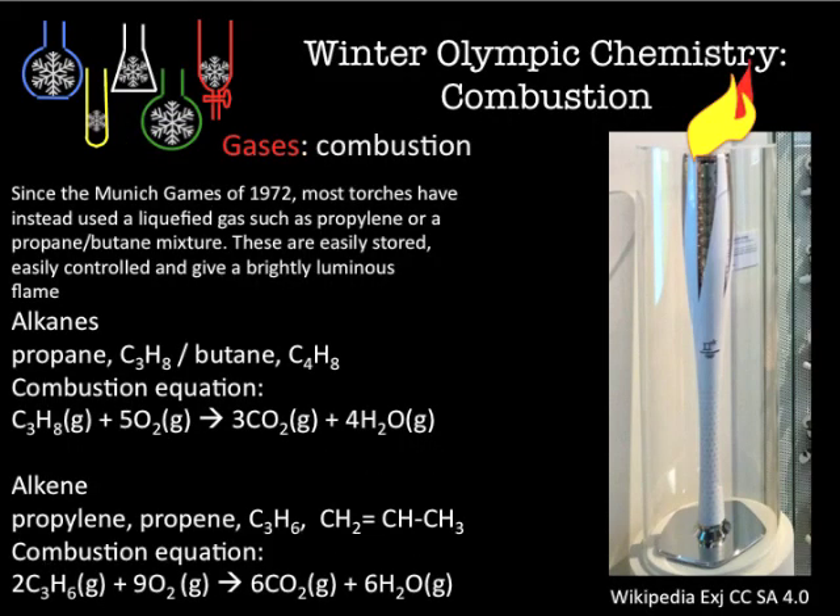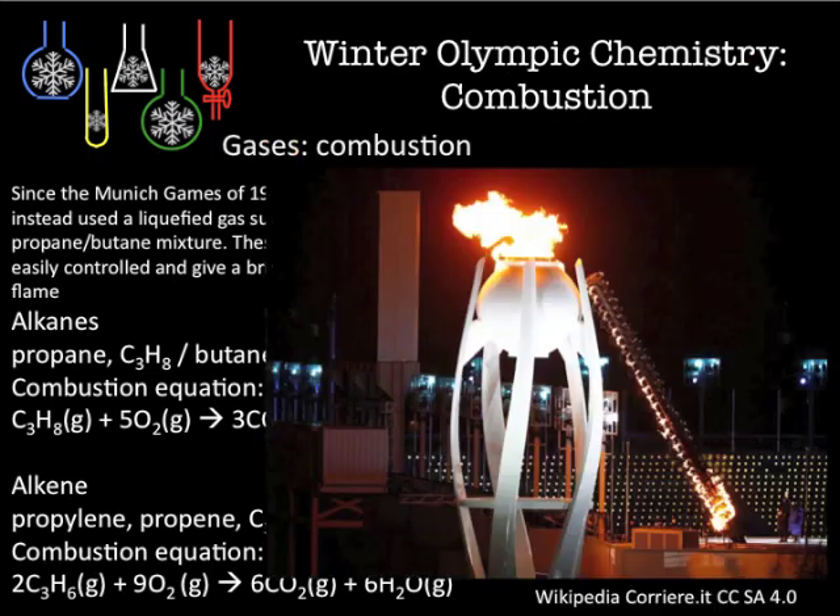PTFE reduces friction, and different composites make strong materials. The Olympic torch flame uses propane, and throughout the Games a propane and butane mix is used.